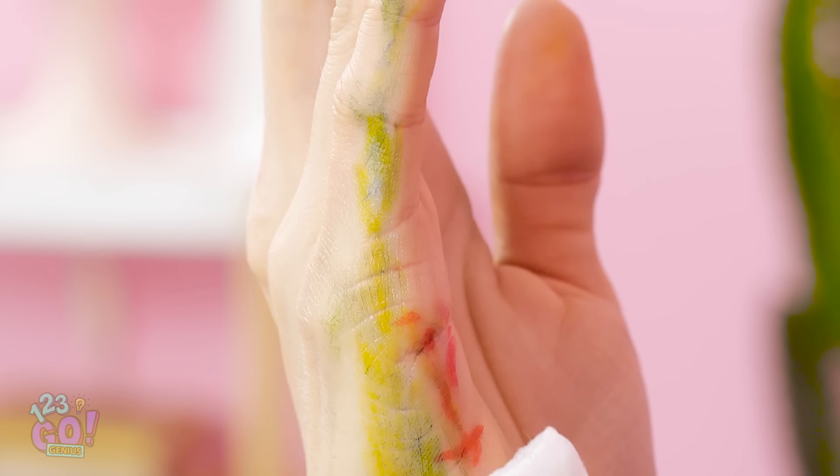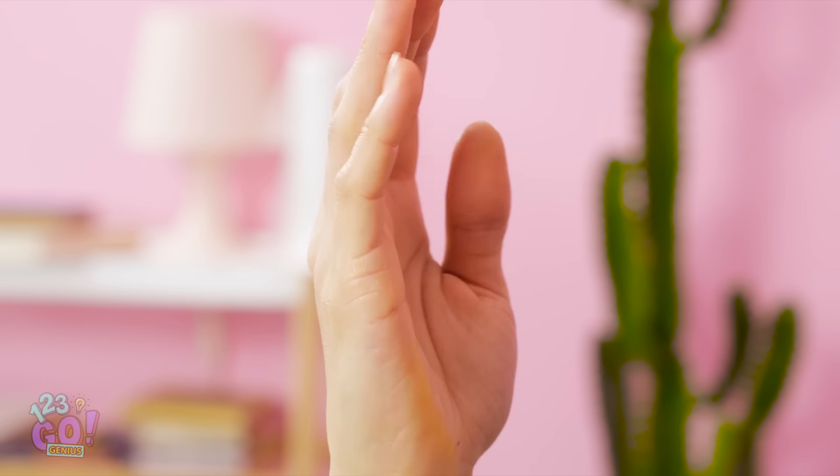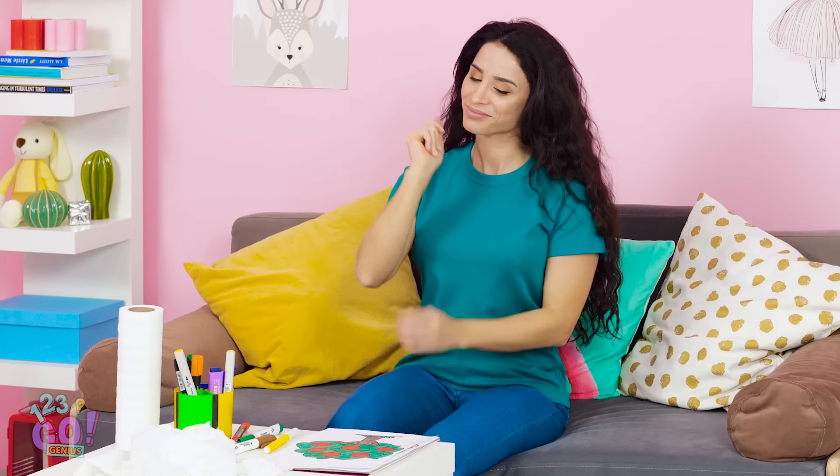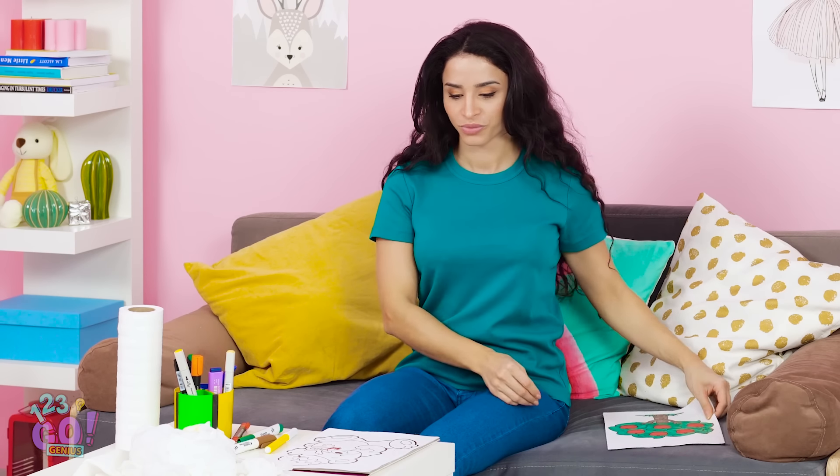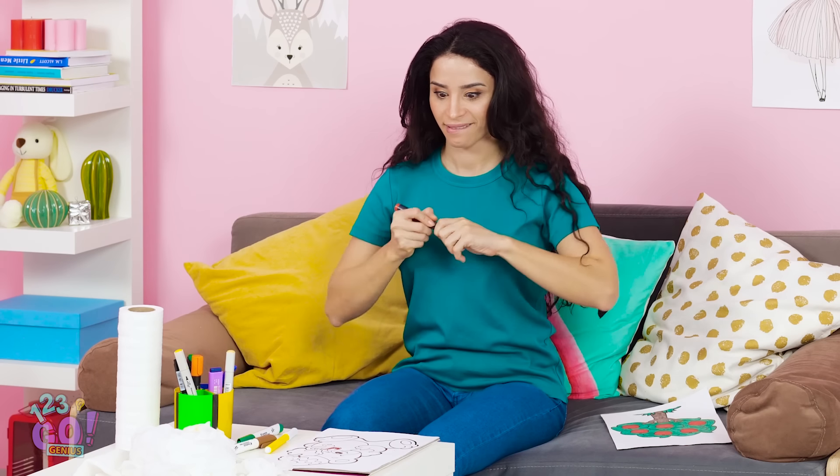When you wipe off the fresh yellow ink, all the darker colors come off instead! Now that I know this trick, coloring just became way more worth the trouble. And next up? This adorable little teddy bear!